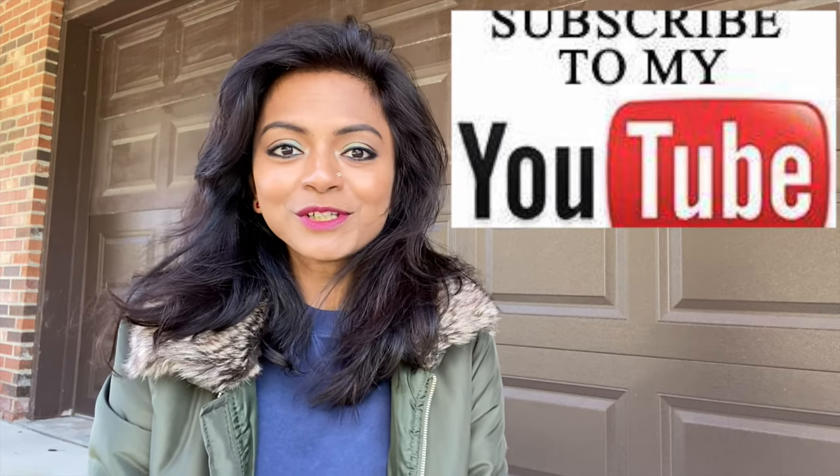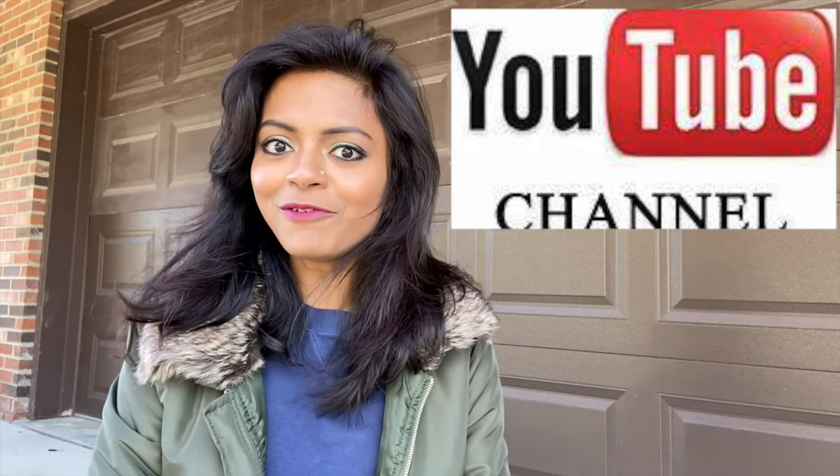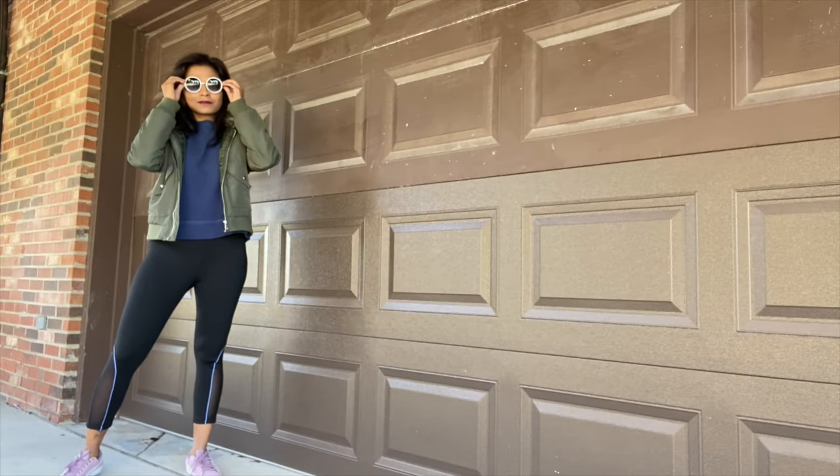Hi everyone, welcome back to my channel. Today I'm going to style this jacket that I'm wearing in five different ways. Without talking much, let's get started with the styling video — I'm going to style a bomber jacket today.